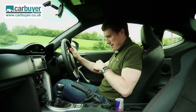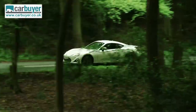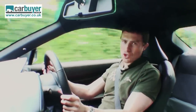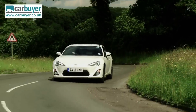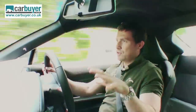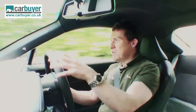Toyota has built the GT86 in conjunction with Subaru, so it's pretty much the same as their BRZ. What you've got is a classic front-engined, rear-wheel drive sports car. The clever thing Toyota have done is that rather than giving it really wide rear tyres with loads of grip, it's got normal-sized tyres which let go a little bit earlier, and that means you don't have to be going mega fast for it to feel nice and playful.